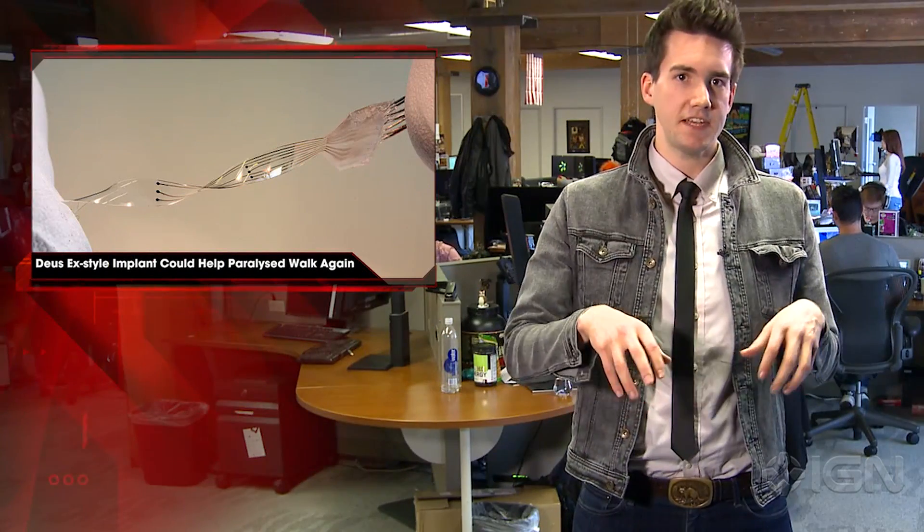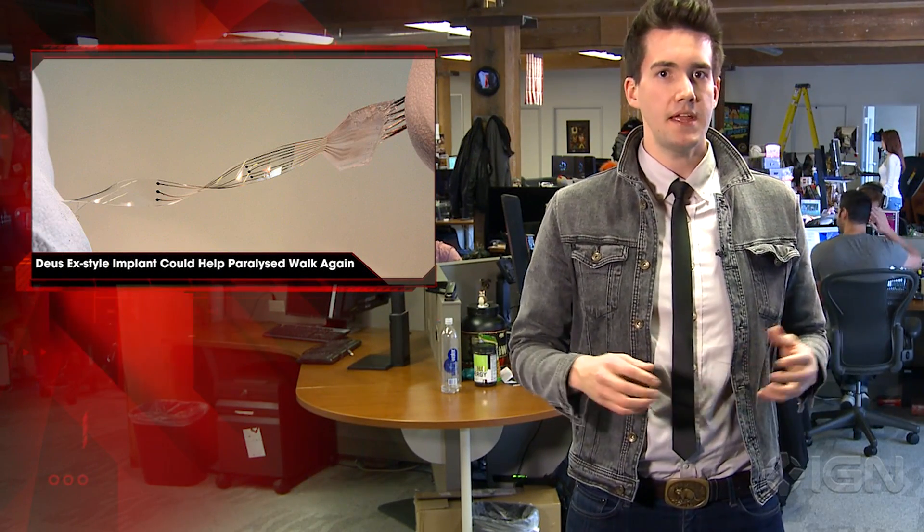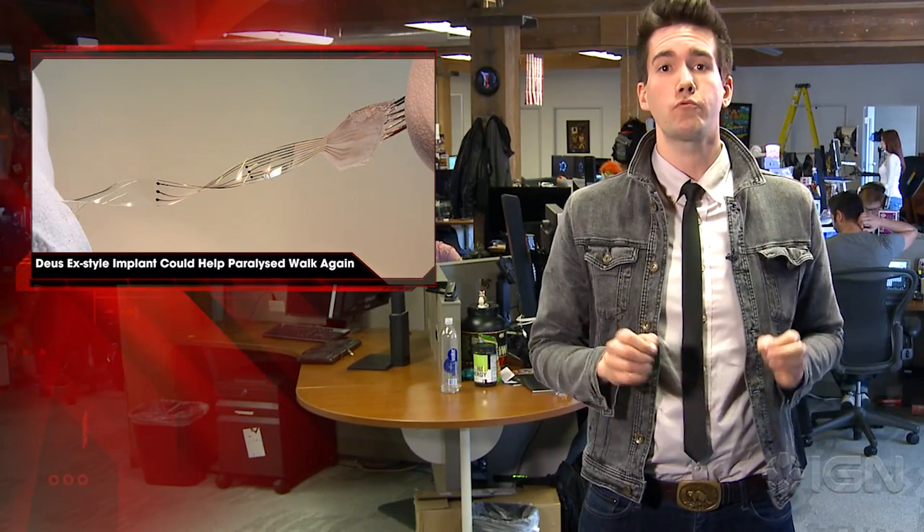However, due to problems such as the body rejecting the foreign entity, the results saw the legs of testing rats moving involuntarily, making eDura the first implant to successfully help rats walk again and be tolerated by the body.